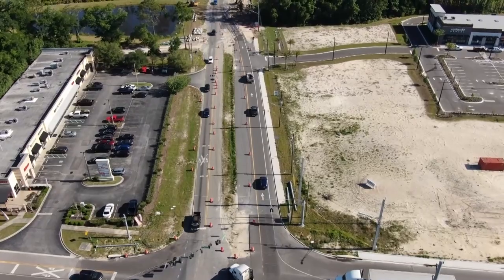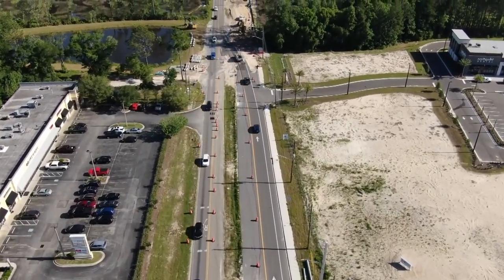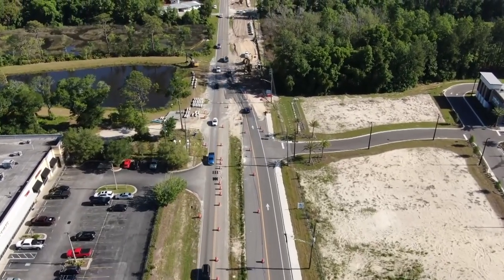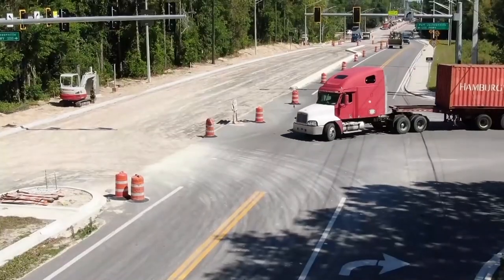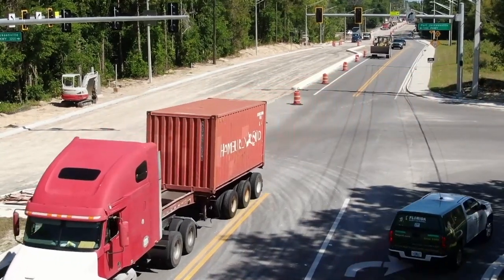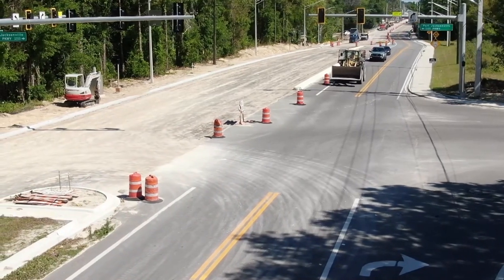All traffic traveling north on Alta Drive will be detoured via Fay Road to New Berlin Road. The second location is between Misty Marsh Drive and March Windsway. All traffic traveling south on Alta Drive will be detoured via Port Jacksonville Parkway to New Berlin Road.